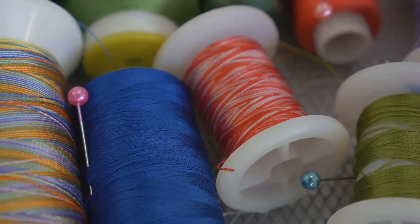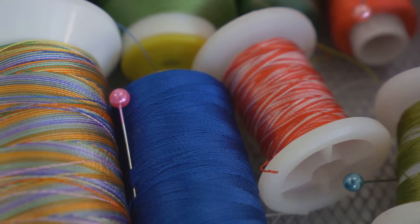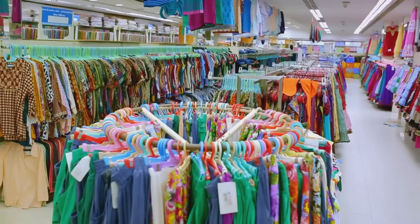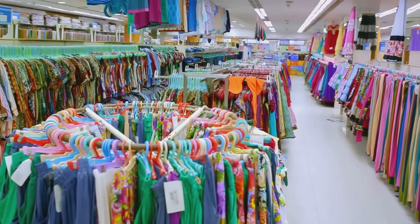It was the backbone of the textile industry, ensuring that a yard of silk in London was the same as a yard of silk in Paris. So, next time you're out shopping for fabric, why not ask for an Ell?